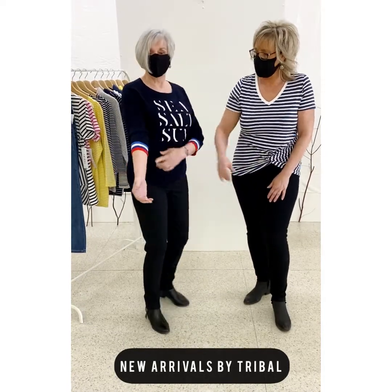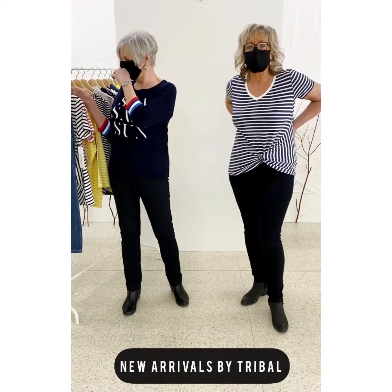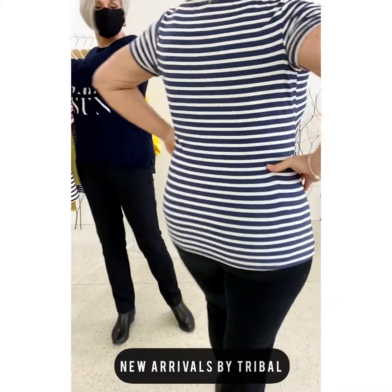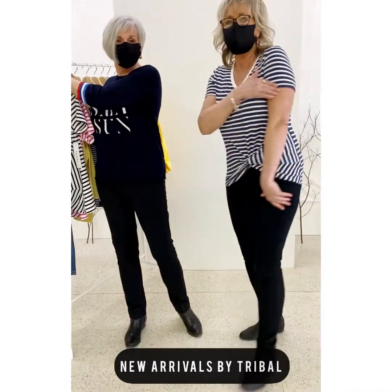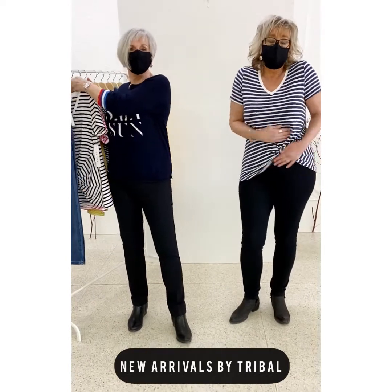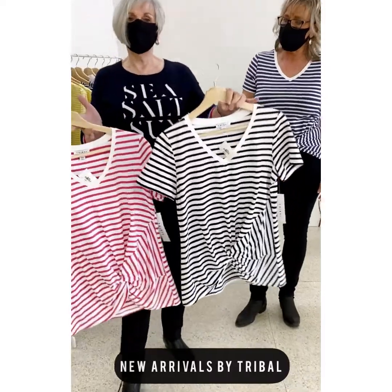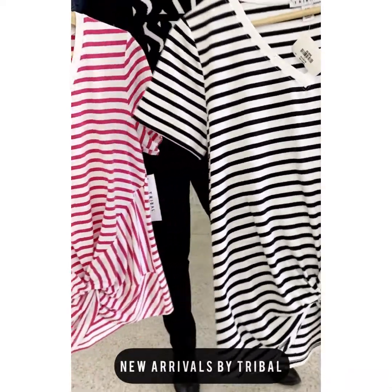It has a three-quarter sleeve with some really cute color detail. I have the little navy and white striped t-shirt — a little knotted detail here, which I think is quite flattering. It's a little bit longer to the back, short sleeve, little cap sleeve, and a V-neck. Feels very nice on, it's a beautiful color. It's available in the fuchsia, black and white, and the beautiful pink and white as well.